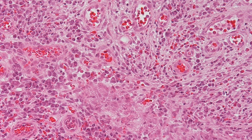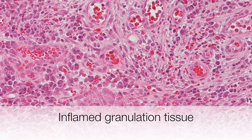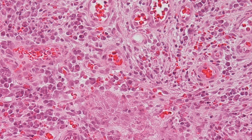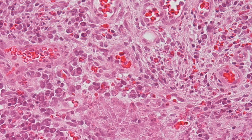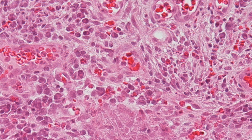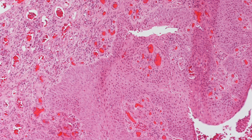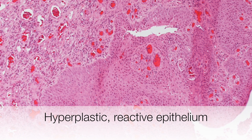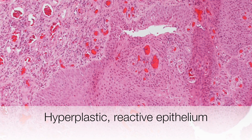This is a typical component of a urethral caruncle — inflamed granulation tissue. This is a combination of a chronic inflammatory infiltrate and proliferating capillaries. Above the inflamed granulation tissue, the urethral stratified squamous epithelium is hyperplastic.